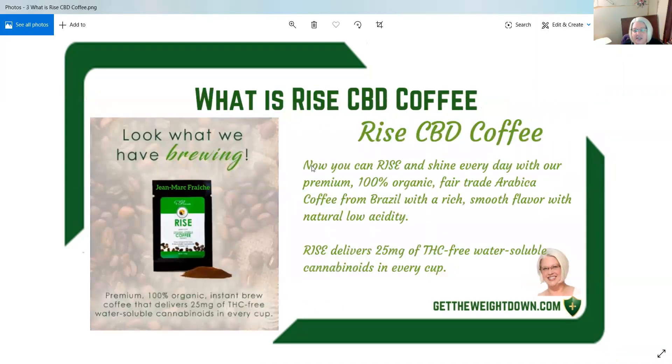So what is Rise CBD coffee? Now you can rise and shine every day with our premium 100% organic fair trade Arabica coffee from Brazil, with a rich smooth flavor with natural low acidity. Rise delivers 25 milligrams of THC-free water soluble cannabinoids in every cup.